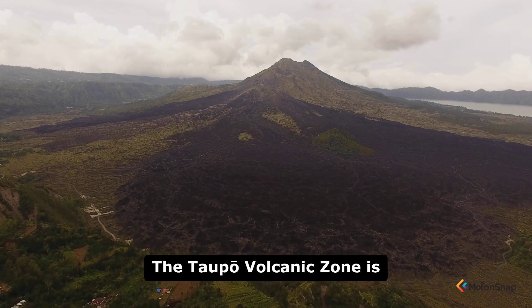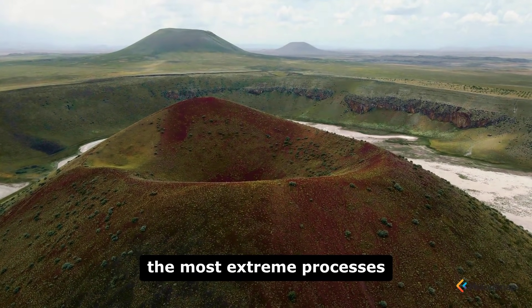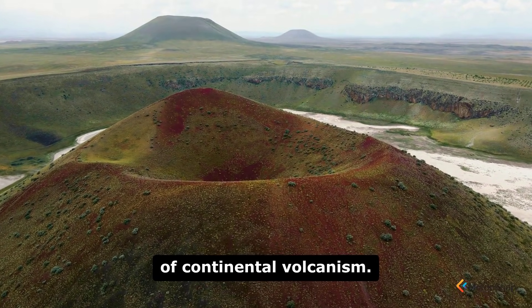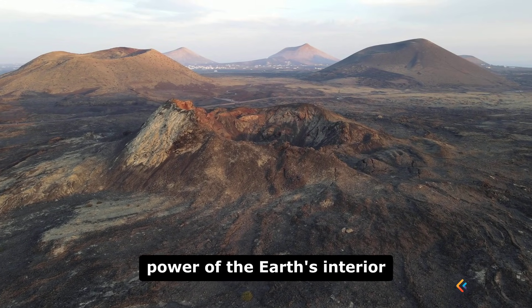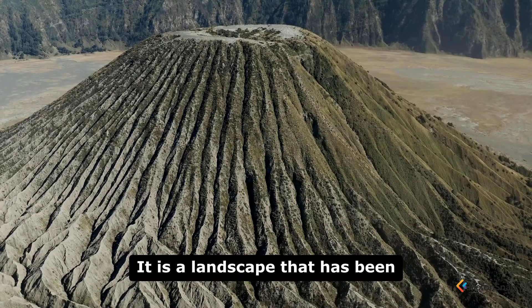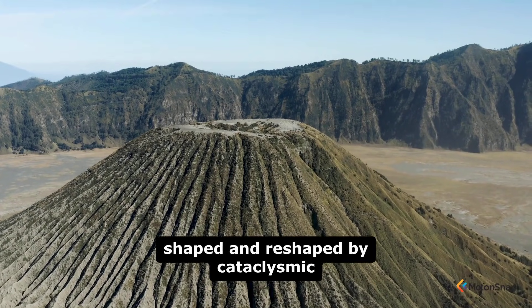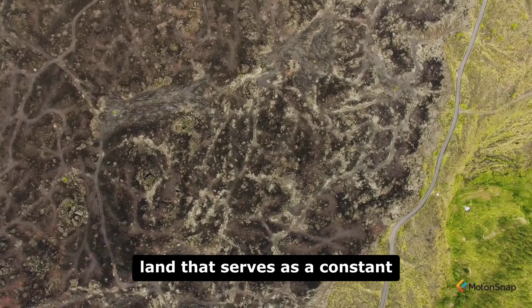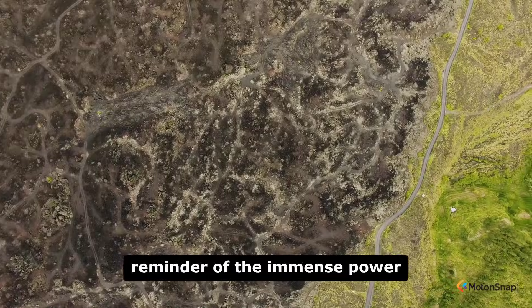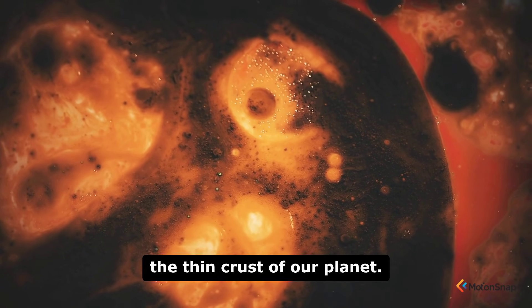The Taupo Volcanic Zone is a natural laboratory for studying the most extreme processes of continental volcanism. It is a place where the full power of the Earth's interior is on dramatic display — a landscape that has been shaped and reshaped by cataclysmic forces, a beautiful but dangerous land that serves as a constant reminder of the immense power simmering just beneath the thin crust of our planet.